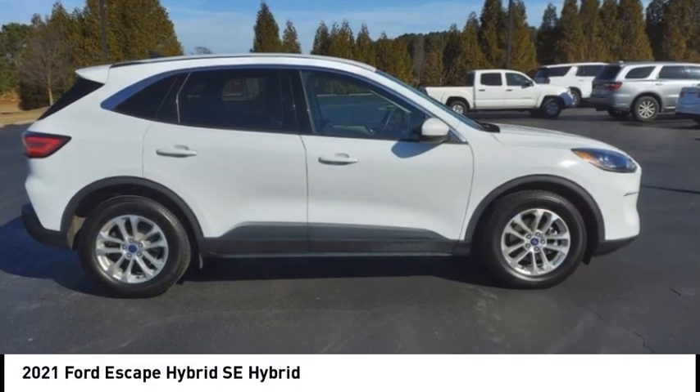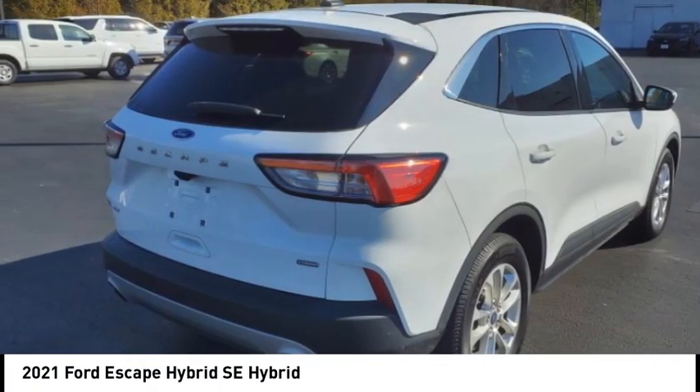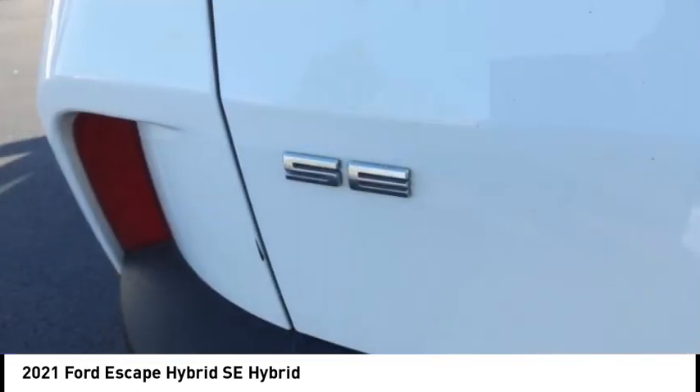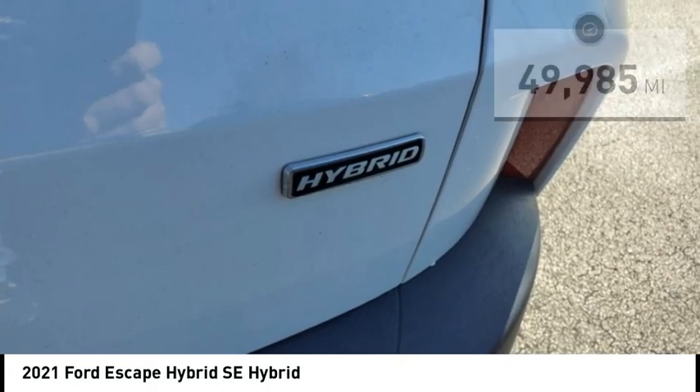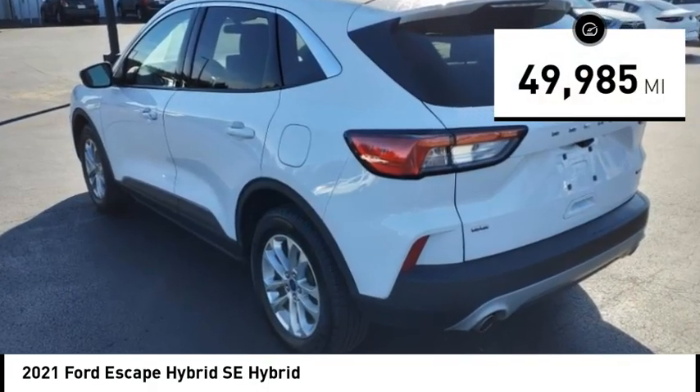Looking for the right vehicle? Check out the 2021 Escape Hybrid — gas engine, flex tow, sip and go with Ford Escape, and priced below $25,000. This vehicle has less than 50,000 miles. Here are some of this vehicle's great options.